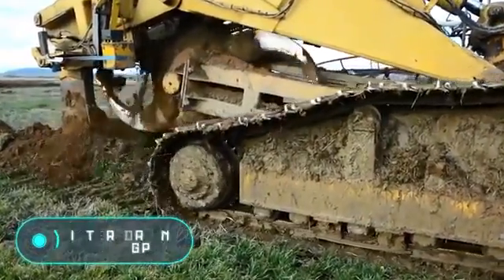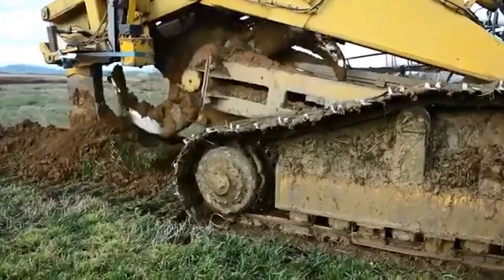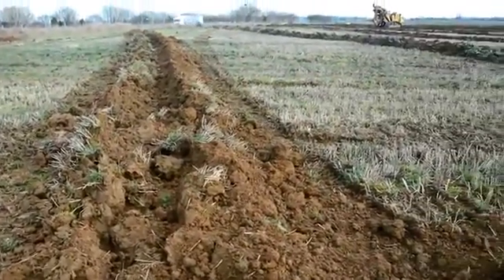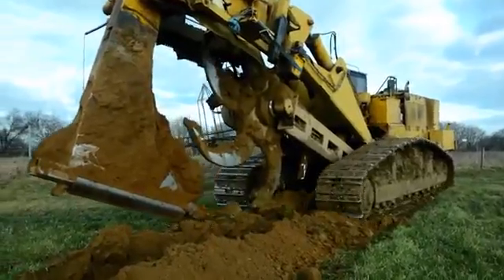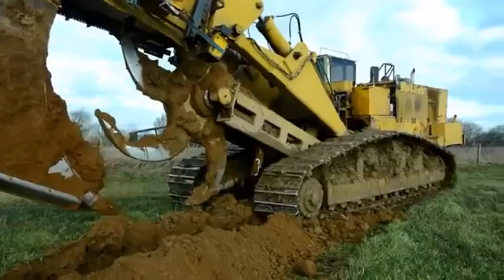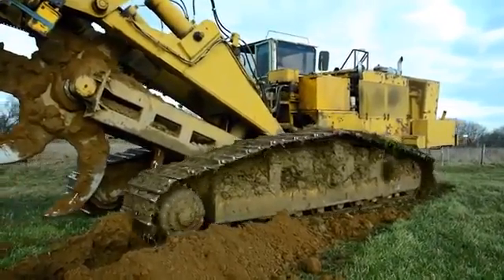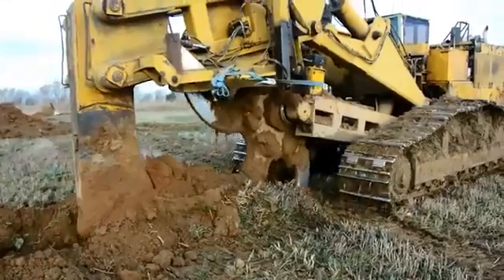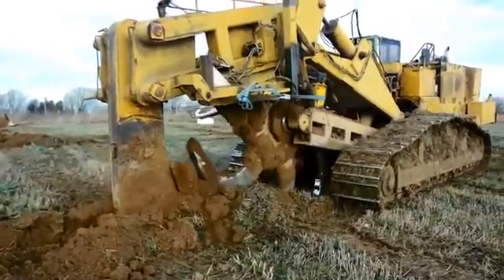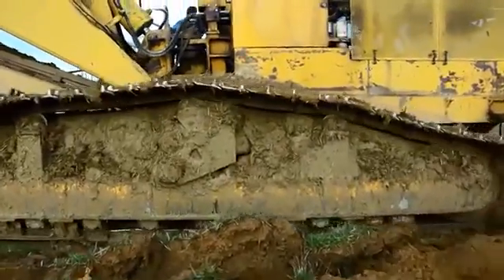Interdrain 2040 GP: this trencher was produced by Interdrain and is equipped with a Volvo TWD 1240 VE engine with 450 horsepower. The fuel tank volume is 920 liters, guaranteeing a long working time without additional refueling. The Interdrain 2040 GP digs trenches at approximately 3.2 kilometers per hour, with trench depth varying from 1.2 to 1.6 meters. The total weight of this trencher is 32 tons.